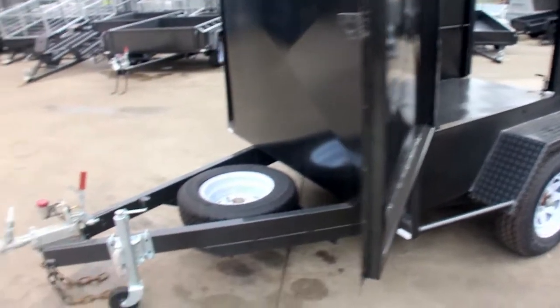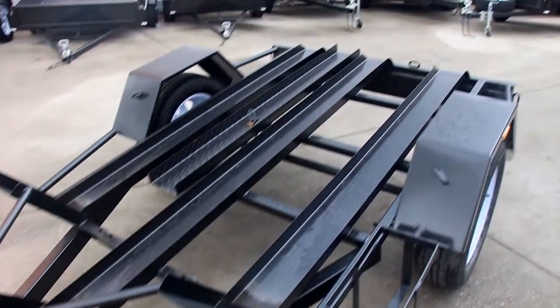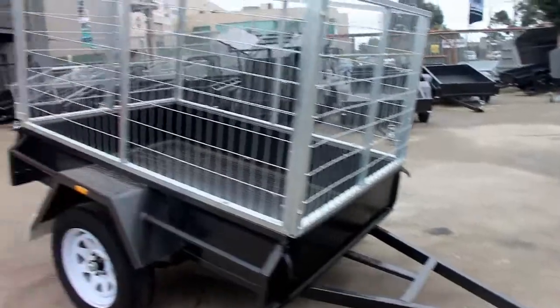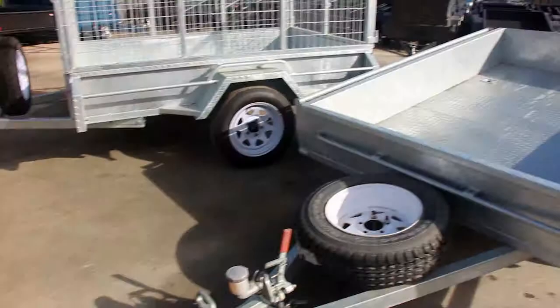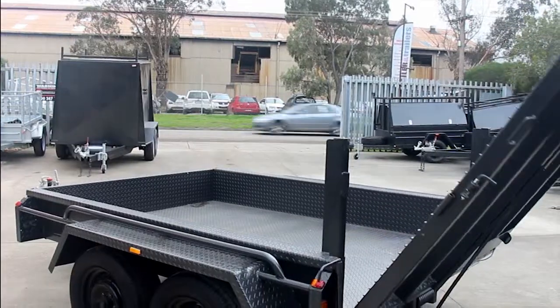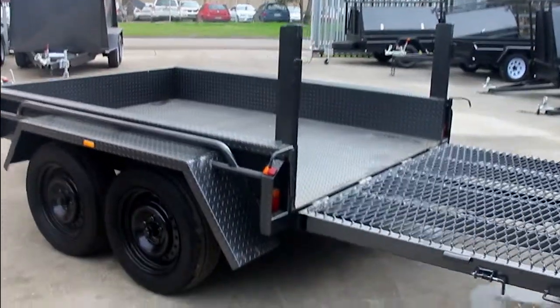Check out our range. You will notice that they are all built tough using quality material and quality construction. You will understand why our tandem box trailer and tradesman trailers are best sellers. You will appreciate the versatility of our cage and garden trailers.